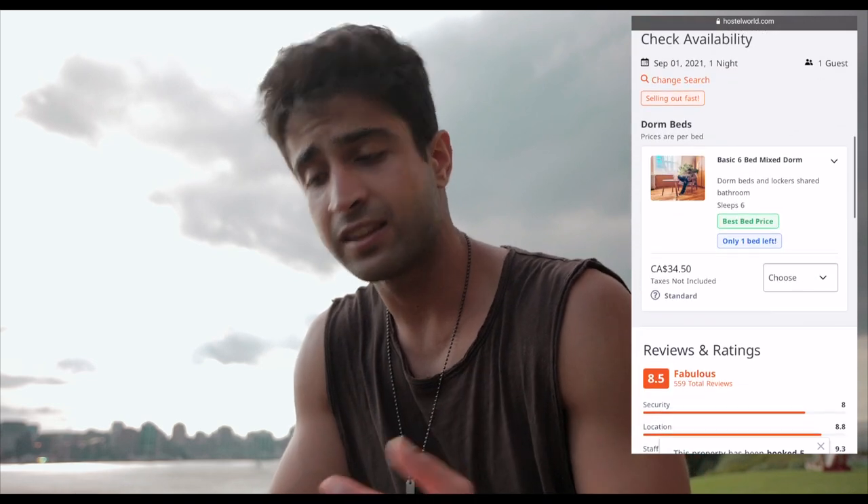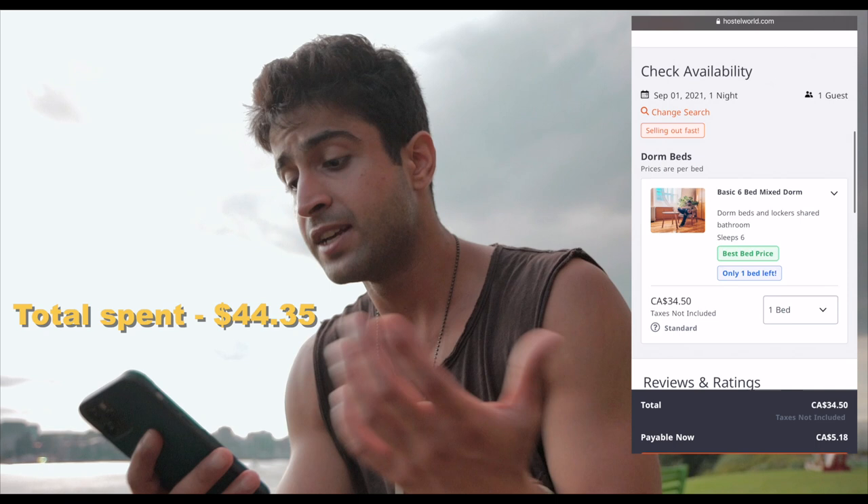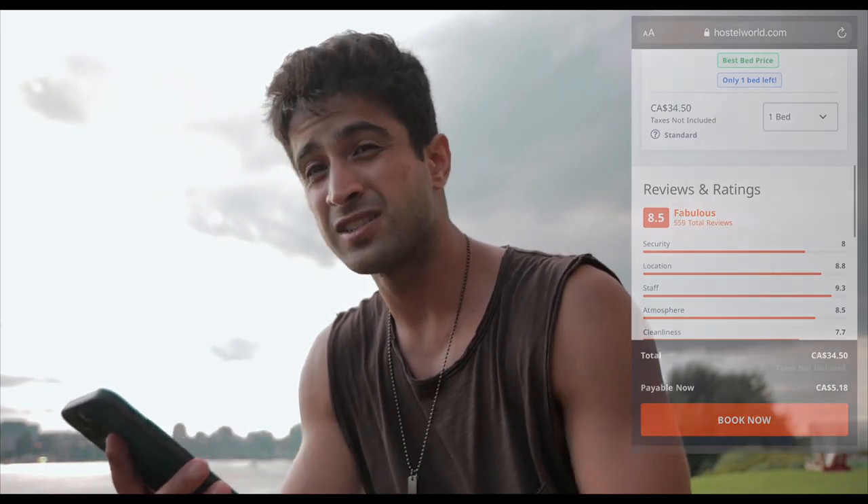Since I'm already a Halifax resident I'm not getting a hotel, but to keep things fair I went on Hostelworld.com and found the cheapest hostel in downtown Halifax, priced at $35 a night. Adding that to our expenses brings us very close to the limit — we have $15.65 left and it's 5:30 p.m. We still need to get dinner and get back to Halifax, but I don't think I need to pay for the ferry again since my transfer is still valid for two hours.